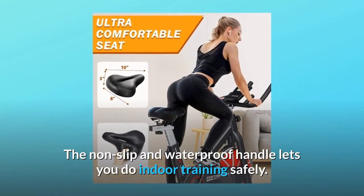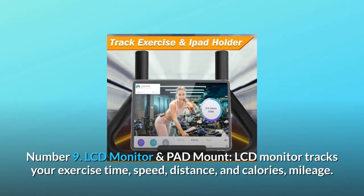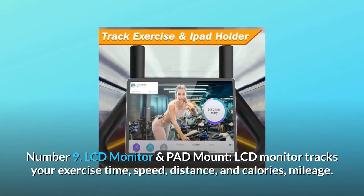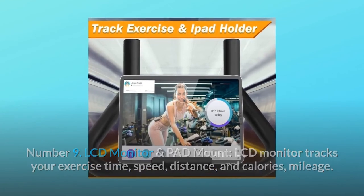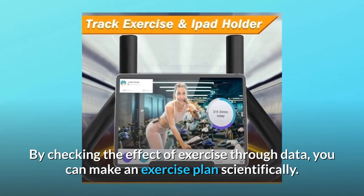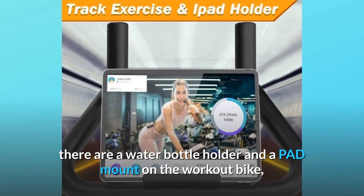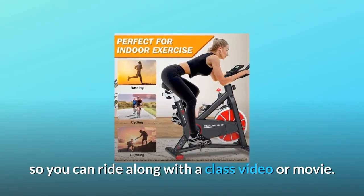Number nine: LCD monitor and pad mount. The LCD monitor tracks your exercise time, speed, distance, calories, and mileage. By checking exercise data, you can make a scientific exercise plan. There is also a water bottle holder and a pad mount on the workout bike, so you can ride along with a class video or movie.